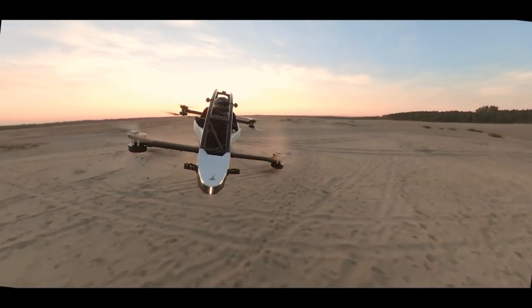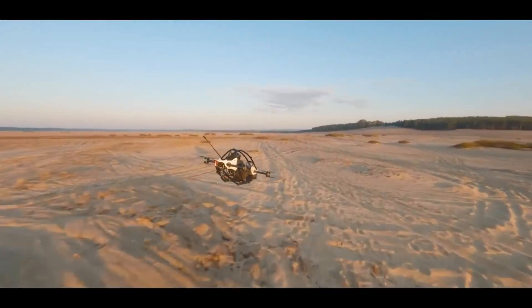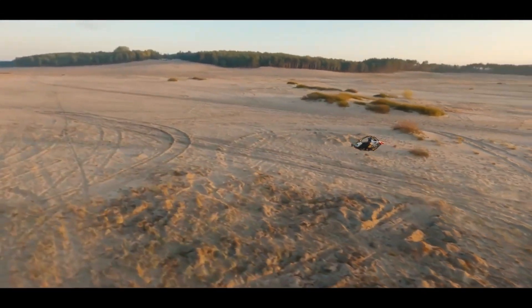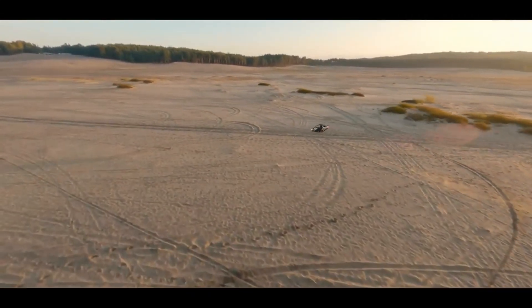The Jetson One runs entirely on electric power, meaning zero emissions. It's equipped with a cutting-edge battery that provides up to 20 minutes of flight time, ideal for short commutes or just a joyride in the sky.